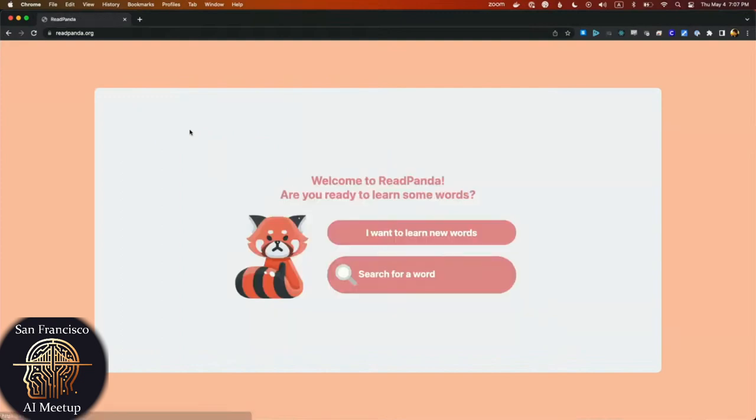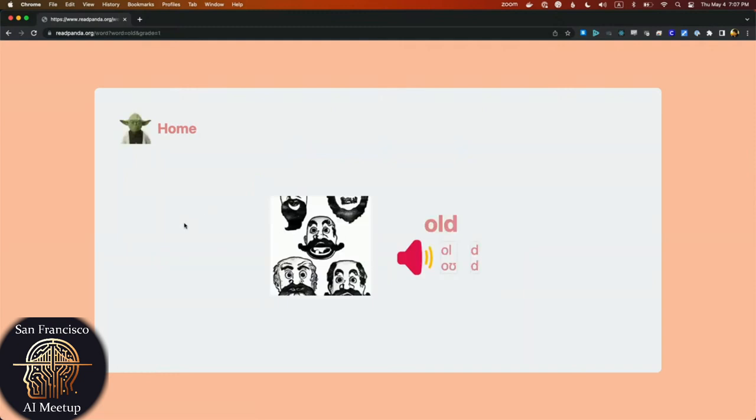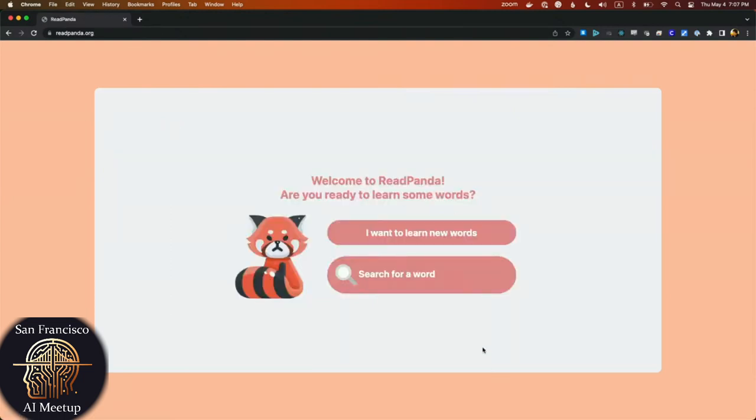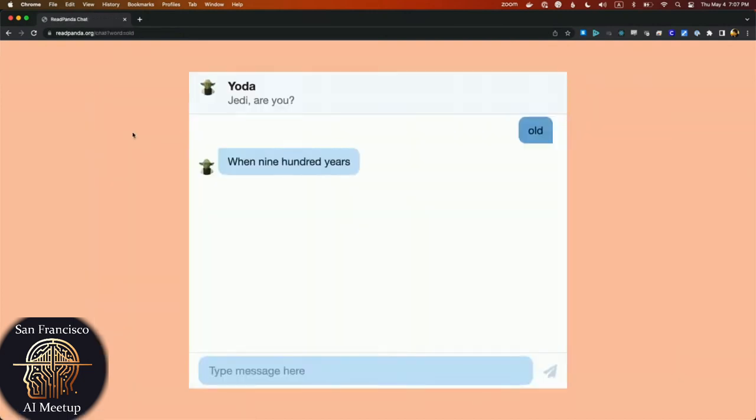Just one last thing — you might have seen the Yoda here. Let's do another word: 'old.' First grade word. And just for today and tomorrow and maybe through the weekend, until Disney's lawyers contact me, you can click the Yoda. Let's try that. You gotta click the Yoda. So you can talk to Yoda here. I'm not going to do a Yoda voice, but we can ask Yoda some more questions. Let's say — how do you live so long?